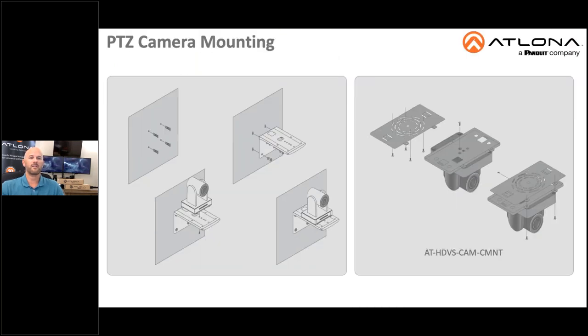Each of the three HDVS cameras have two installation options: wall mount, which comes included with the camera purchase, and inverted ceiling installation with the optional HDVS-CAM-CMNT ceiling mount, which can be purchased separately. Also included in the box with the camera is the installation guide, the IR remote control, a lens cap, power supply, and an appropriate cable based on the camera type that you have purchased.